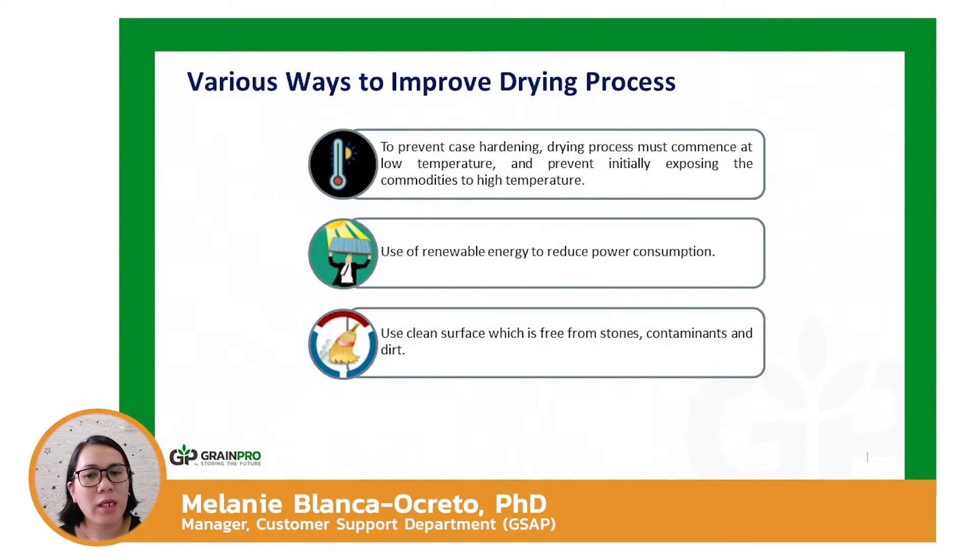When drying, the quality of grains must be considered and the right timing and temperature must be observed. Exposing the commodity to high temperature right after harvest would lead to case hardening, resulting in uneven moisture content. Various drying technologies are available — consider methods that are less expensive and environmentally friendly. There are now dryers that utilize renewable energy such as solar, wind, and biofuels.